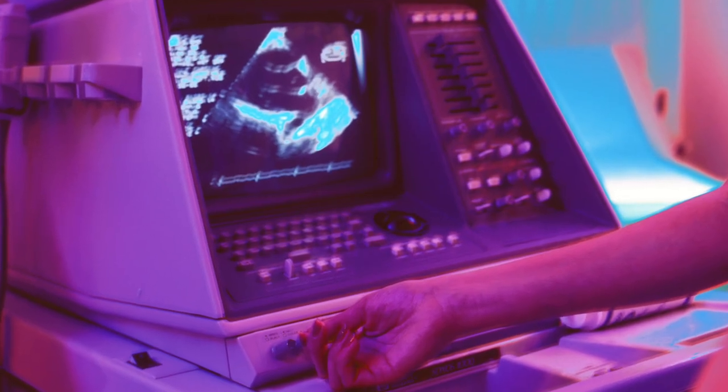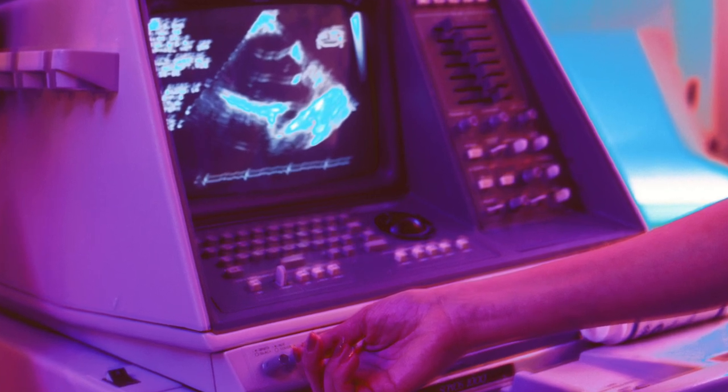And if a bleeding disorder is suspected, you may need coagulation tests. Now, if your pelvic ultrasound reveals abnormalities within your uterus lining, you may need a hysteroscopy, in which a camera on a very thin tube is inserted through your cervical opening and into your uterus. Uterine polyps can be removed during a hysteroscopy, and an endometrial biopsy can also be taken this way.